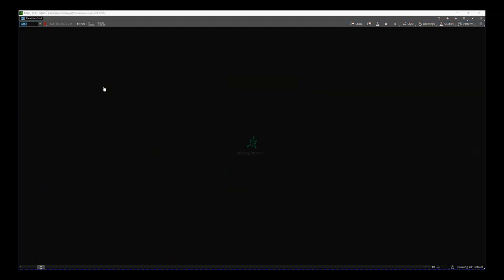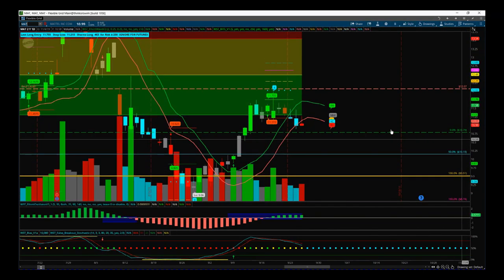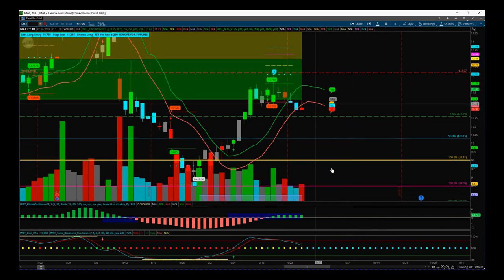MAT for the short: red day yesterday, rejected the highs on slightly higher volume — we're going in the right direction. 10.79 is still a good entry there. So no new orders for the day — have a great trading day and I'll speak to you all tomorrow.